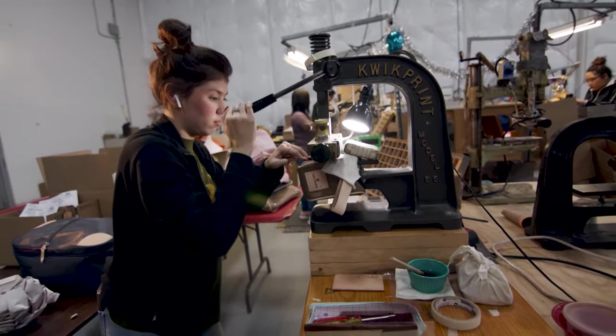Ever wonder what exactly goes into making one of these beautiful bags? Well, we're about to find out.